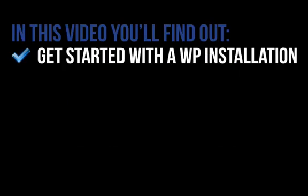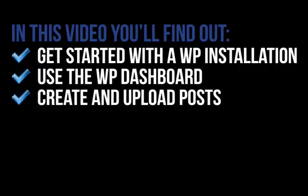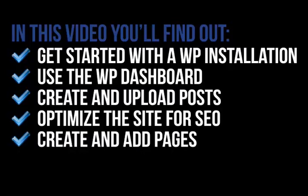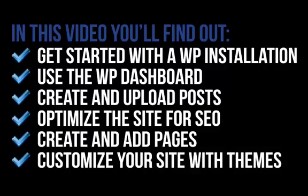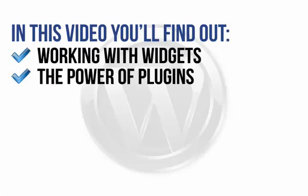In this focused, easy-to-follow video, you'll find out how to get started with a 5-minute WordPress installation process, how to understand and use the WordPress dashboard, how to create posts quickly and upload them with ease, all about optimizing the site to improve search engine optimization, the simple steps to create and add pages to your new site, how to customize your site using themes for quick and easy style changes, and working with widgets to add extra functions to your site. Plus, the power of plugins and why you need them to get the most out of your site.